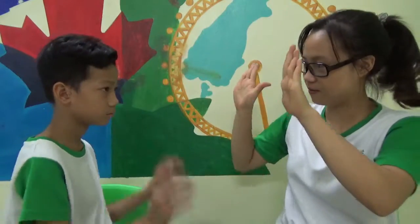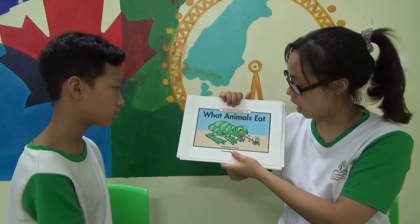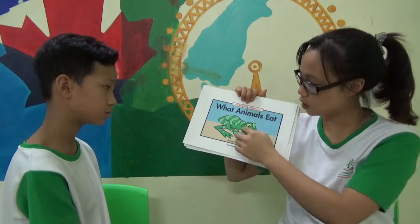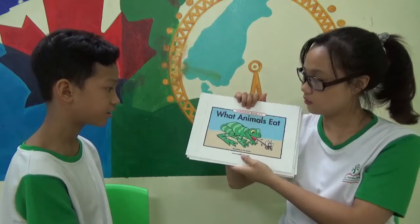High five. John, this is the last one. Fighting. What animals eat? What can you see in the picture? I see a frog and a bird. What color is a frog? It's green.